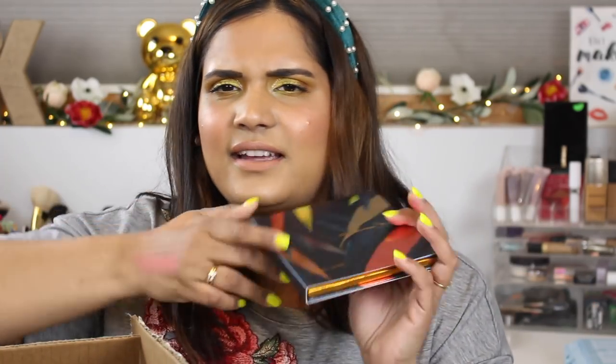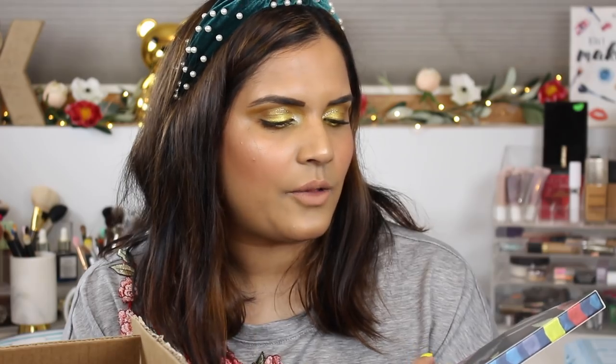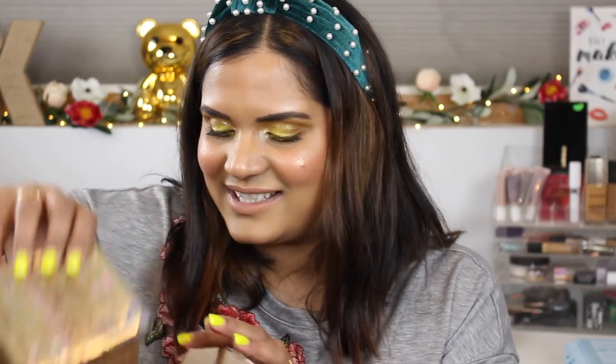I got the BH Cosmetics Color Festival palette — I believe I filmed a swatch party video on this one. And then there's the Safaree Rain palette — definitely one of my new favorite palettes. The formula is gorgeous and so pigmented. Watch my review; I don't want to keep going on about it here.